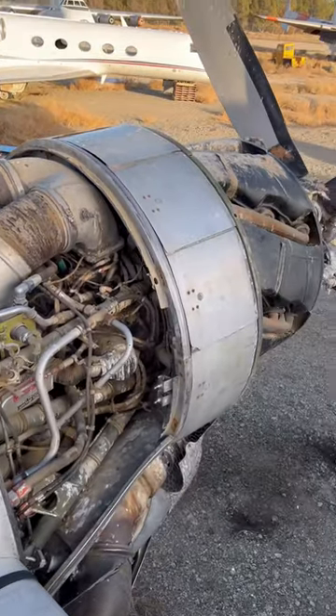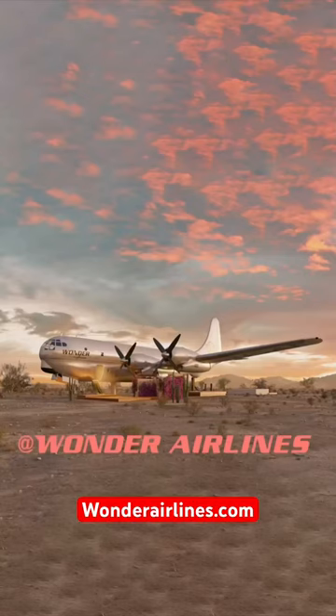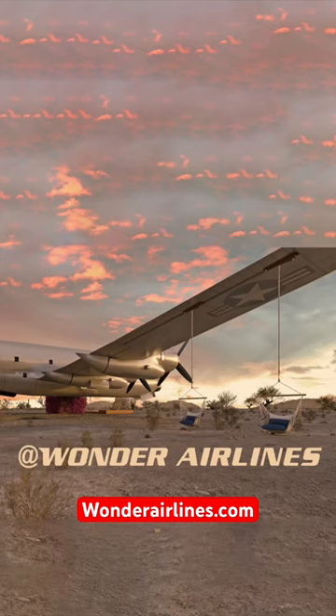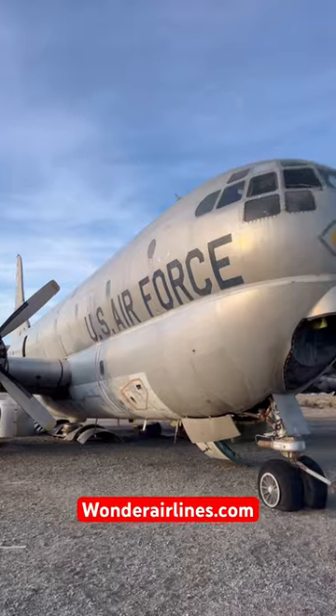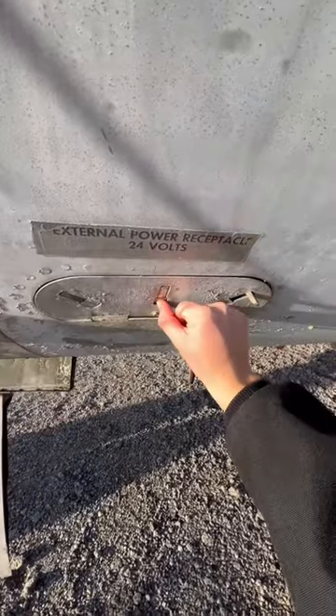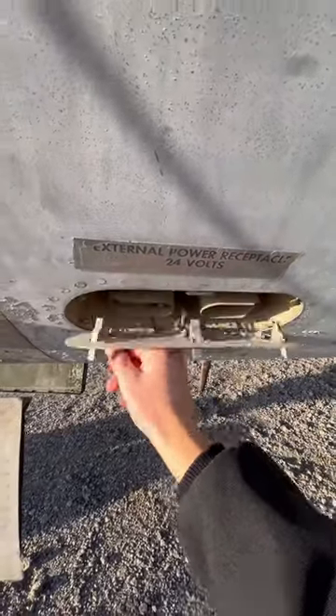My HOA doesn't have a rule against this yet. To make all of this happen though, Richard and I need your support. Go follow Wonder Airlines to keep up to date with the project and also potentially be one of the first people to book a night there. Let's see what happens when I plug it into power for the first time in 40 years.